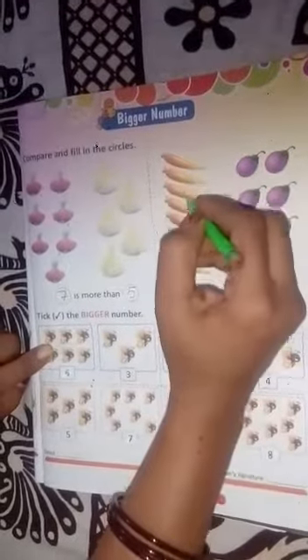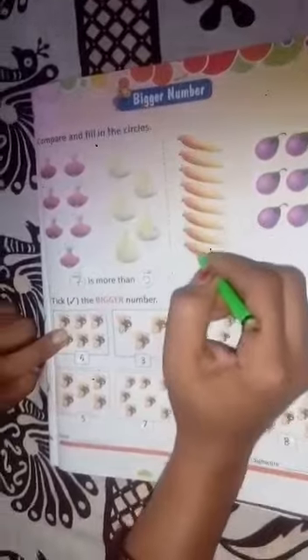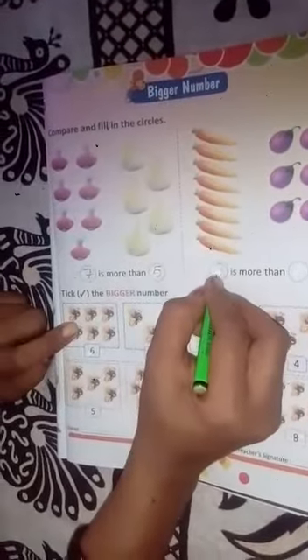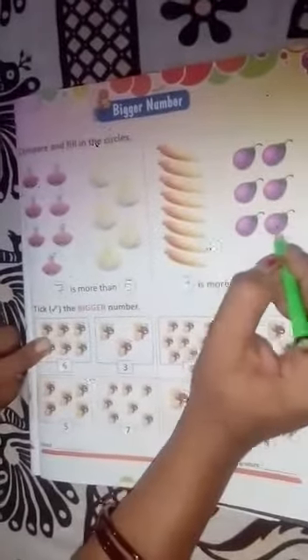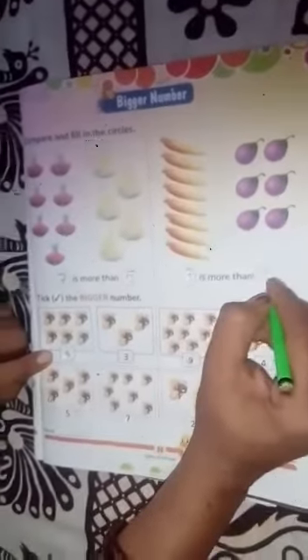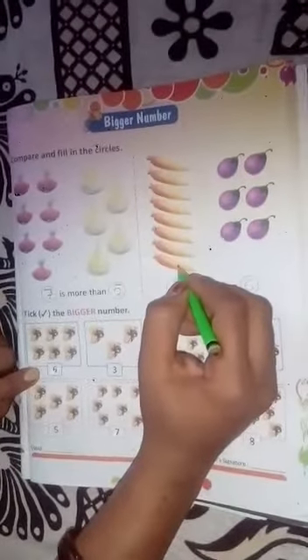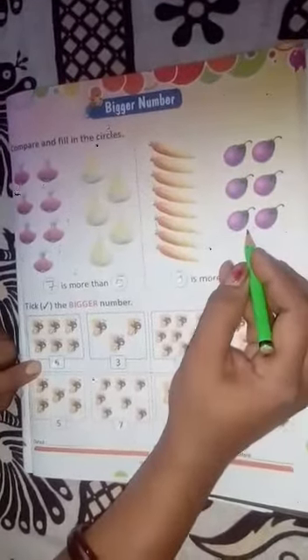Next, how many carrots? One, two, three, four, five, six, seven, eight. There are eight carrots, so write down eight. And one, two, three, four, five, six brinjals. So write down six. Eight is more than six — eight is bigger and six is smaller.